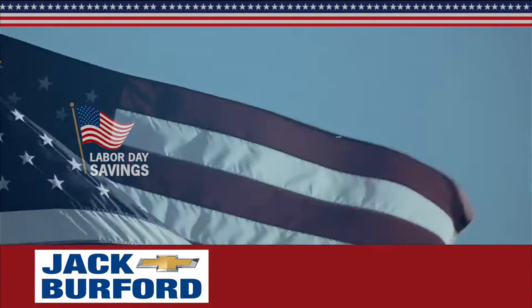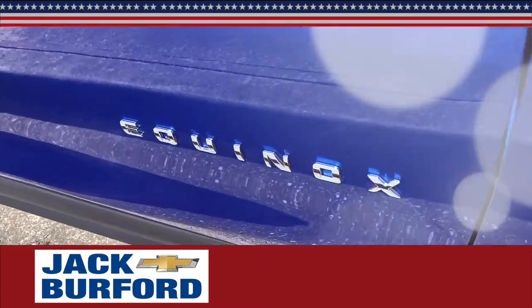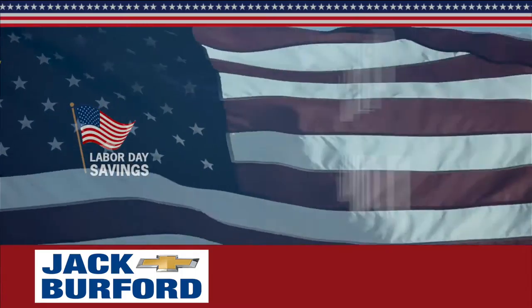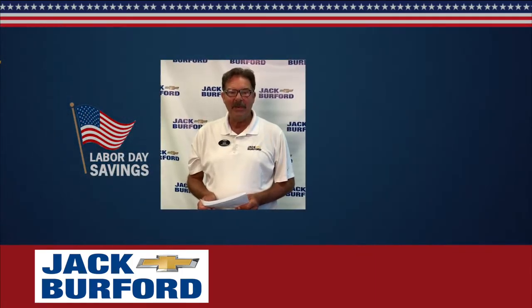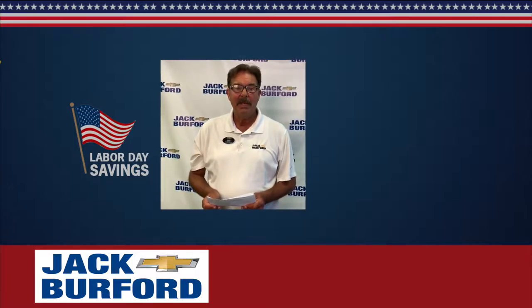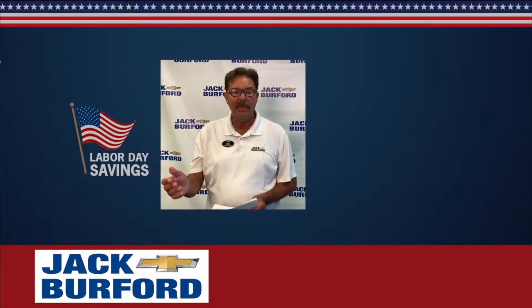Announcing the Jack Burford Chevrolet Labor Day sales event going on now, featuring Chevrolet's big savings on the Chevy Equinox, Silverado, and the Chevy Blazer. Hey everybody, it's Greg Atwater here at Jack Burford Chevrolet. I'm here to give you some exciting news about some Chevrolet Equinoxes that we have coming up for our Labor Day sales event here at Jack Burford Chevrolet.